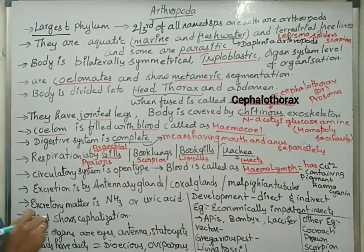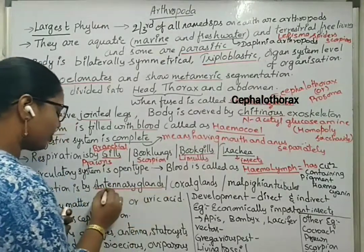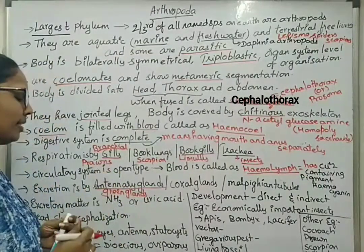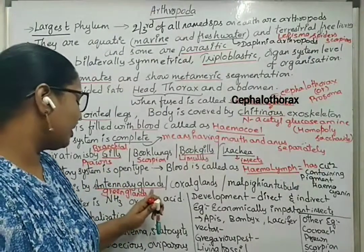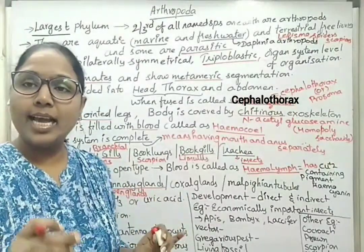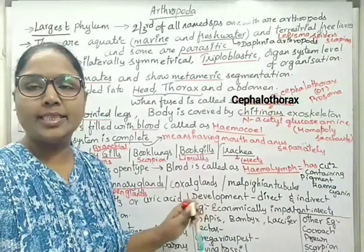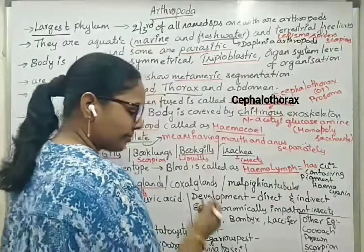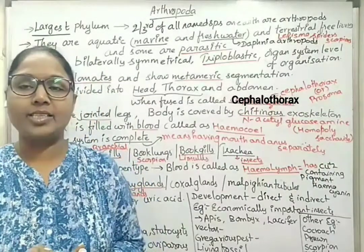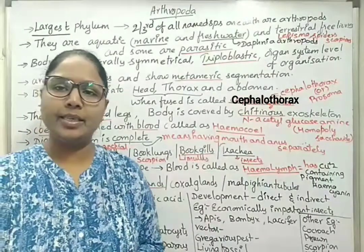Excretion is by antennal glands, which are also called green glands. These green glands or antennal glands are present in the anterior part of the body and help in excretion. Coxal glands are also present at the anterior part of the body. Malpighian tubules are present at the junction of the mid gut and hind gut, as seen in cockroach-like insects.